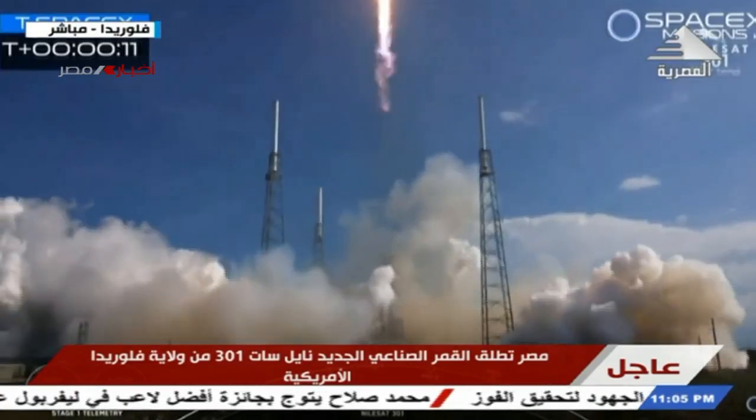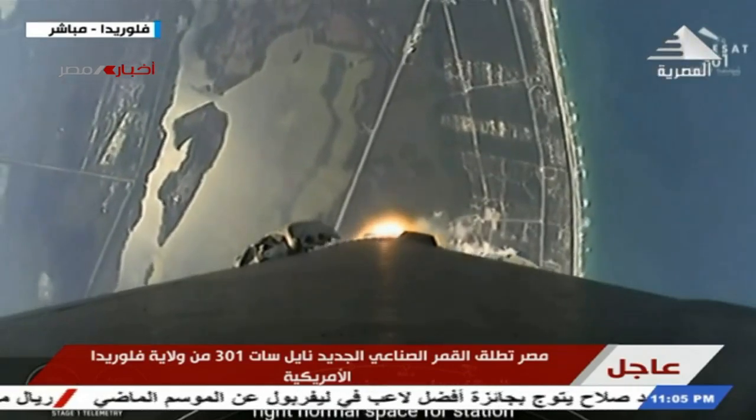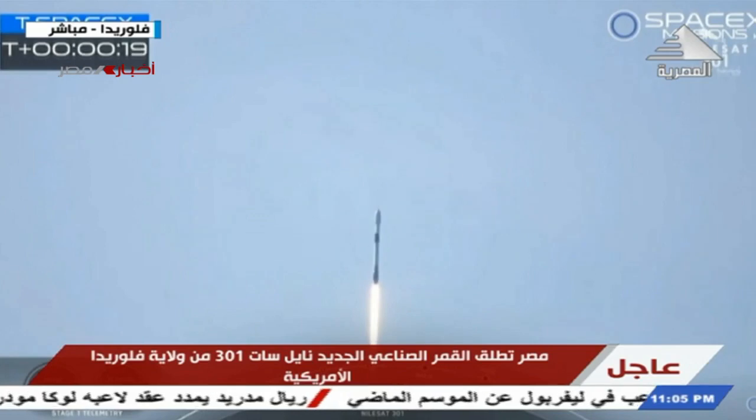T plus 40 seconds into the mission, Falcon 9 has successfully lifted off from Space Launch Complex 40 at Cape Canaveral Space Force Station, carrying the Nilesat 301 satellite to a geosynchronous transfer orbit.